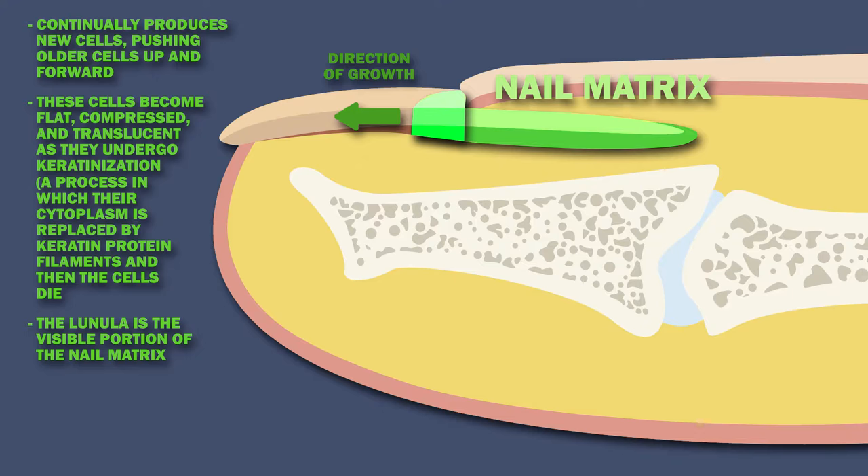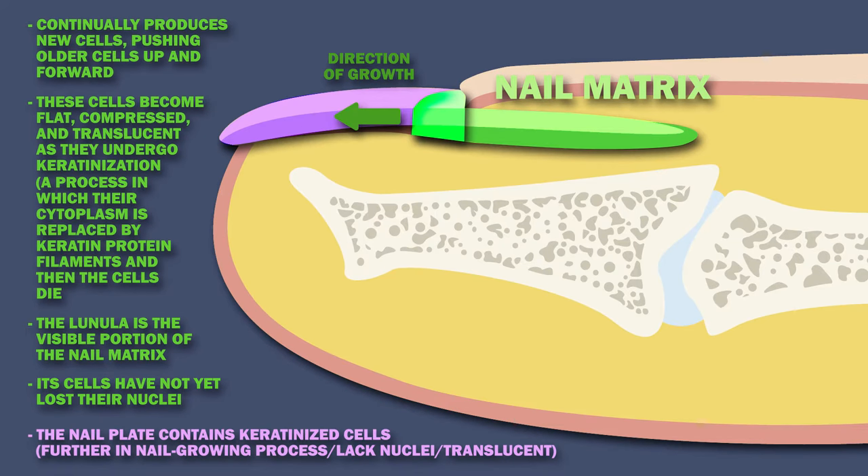The lunula, which is light in color and crescent-shaped, is the visible portion of the nail matrix. The light color of the lunula is thanks to its cells not having lost their nucleus yet in the nail bed producing process. Meanwhile, the nail plate, which contains keratinized cells further along in the nail growing process, lacks nuclei and is more translucent.